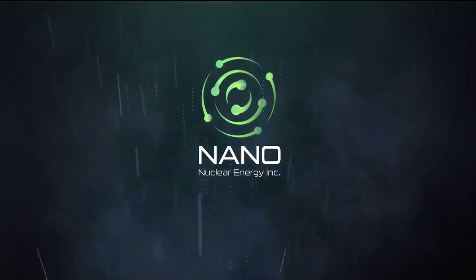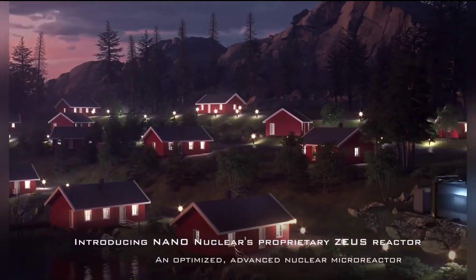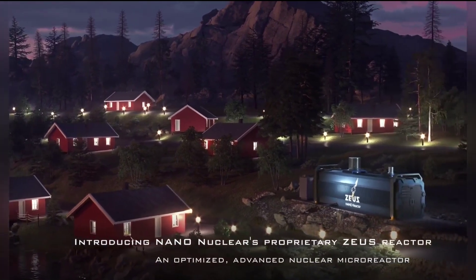Nano Nuclear Energy is launching a recruitment initiative for its engineering and project development team to support the construction and licensing efforts of its Kronos MMR energy system reactors in the U.S. and Canada.